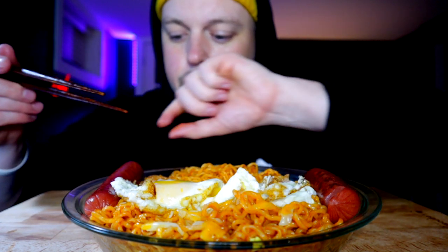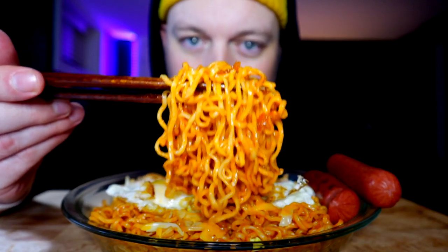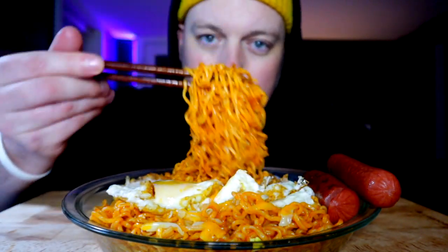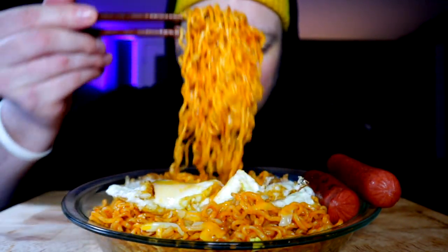Got my weapons of choice. Today we're going with the chopsticks for the noodles. I'm ready to get into this, so I'm just going to keep it very chill. There you go — the spicy noodles up front. Get a bite of those and then we'll do some incorporation bites.